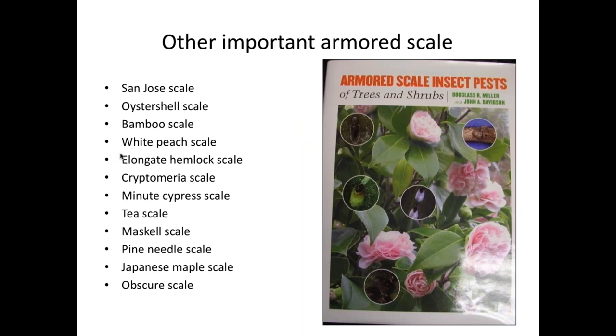We've gone through four of thousands of scales. There's a great book I keep on my desk, Armored Scales of Trees and Shrubs, for more detail on particular species. If you can detect these common ones and tell whether you have an armored scale, that's a big step in management. Use your regional extension clinics to help with identifications — our clinic at NC State will identify from photographs and doesn't charge for that.